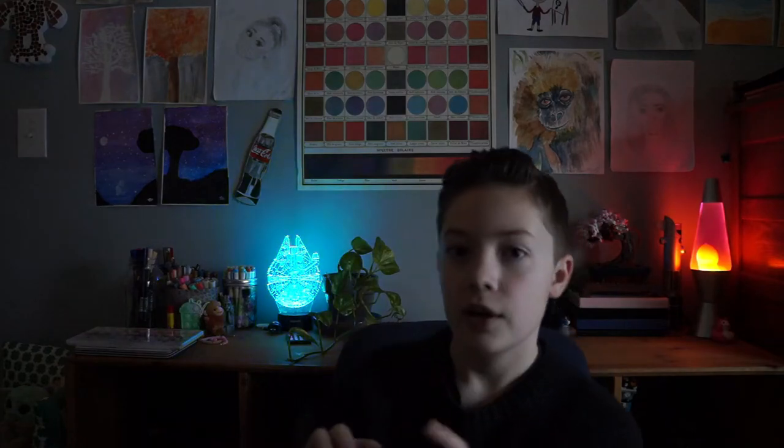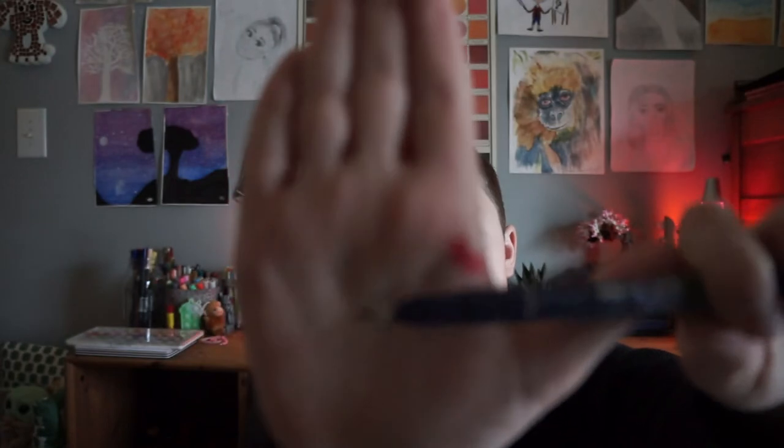If you are still working on calligraphy, I'd like to introduce the Tombow Dual Brush Pen Hard Tip. This is amazing — I love it so much. It comes in black but also in other colors. The hard tip is great for beginners. I started out on the soft tip and that was really hard, so I recommend starting out on the hard tip and watching YouTube videos.